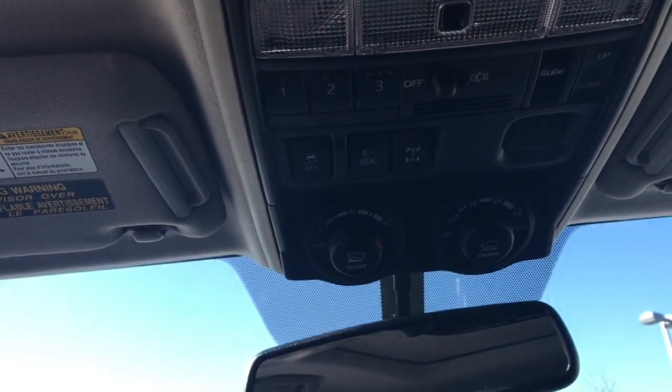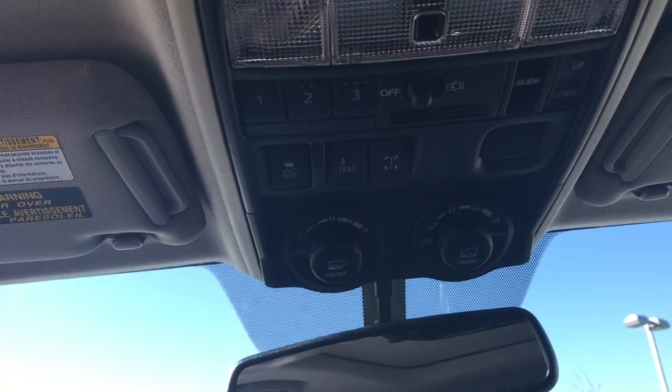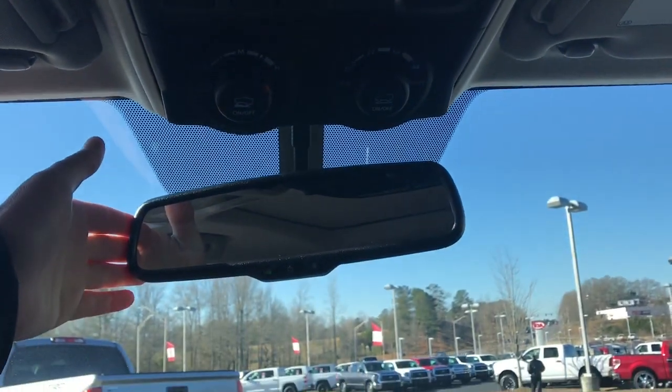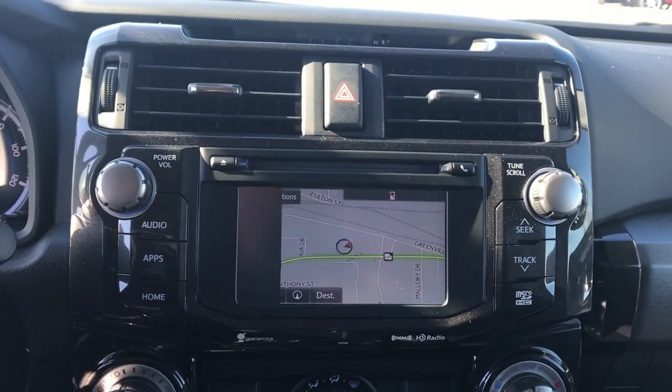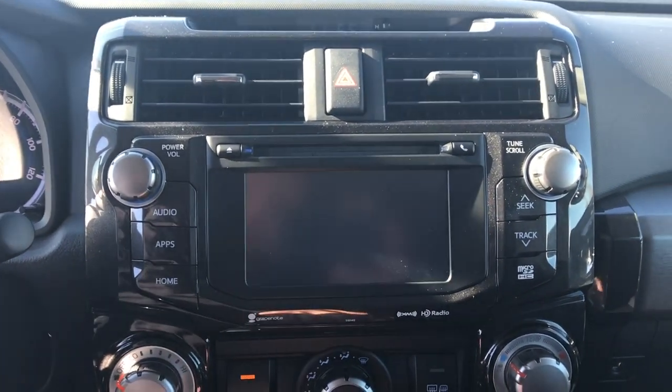I can show those off to you in person much easier than over video, but a lot of fun off-road capabilities. Auto dimming rear view, full touchscreen, AM, FM, CD, satellite, Bluetooth, traffic, weather, navigation, and your backup camera.